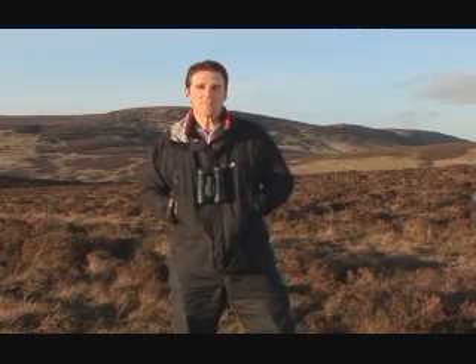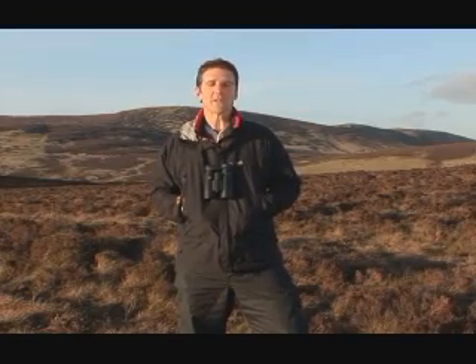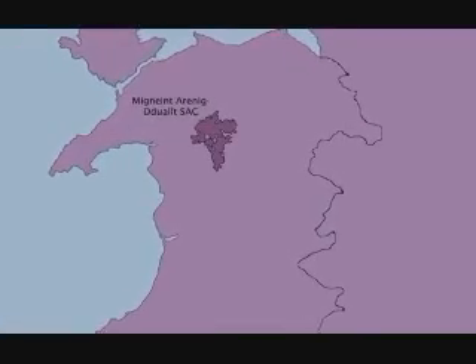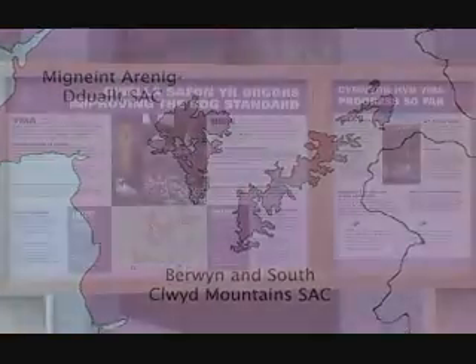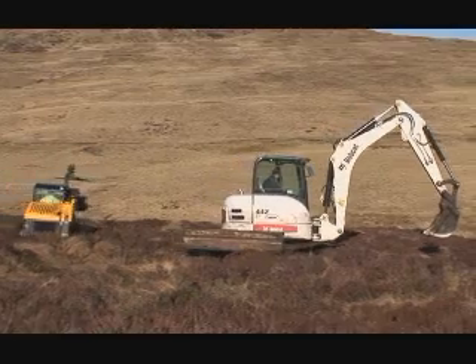The Life-Active Blanket Bog project in Wales is committed to maintaining and restoring two key areas of Blanket Bog in North Wales. Mignedd, Tarenig, Dduallt and the Berwyn and South Clwyd Mountains have both been granted Special Areas of Conservation status, and over five years the project will make significant and sustained improvements to the Blanket Bogs of these areas.